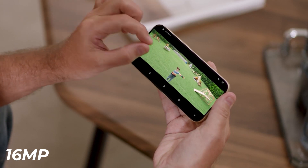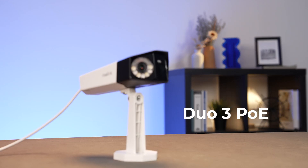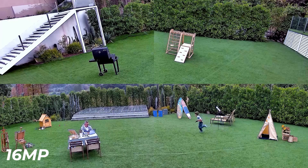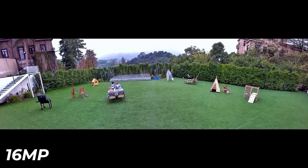Get ready for a game changer: the jump to 16 megapixels. The images are officially history. At 16 megapixels, we're talking about super clear pictures. We're stepping into a new era of crystal clear security with incredible detail. It's not just an improvement — it's a revolution in how we secure our spaces.